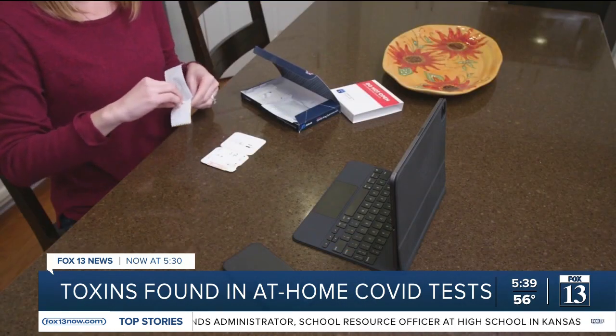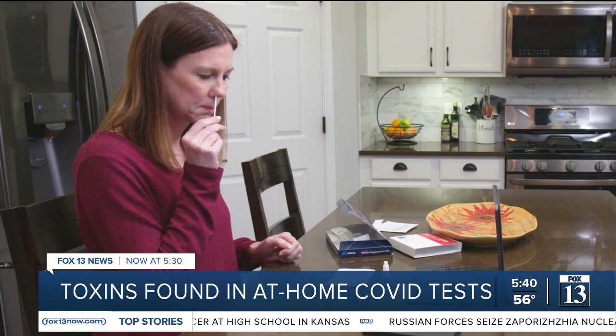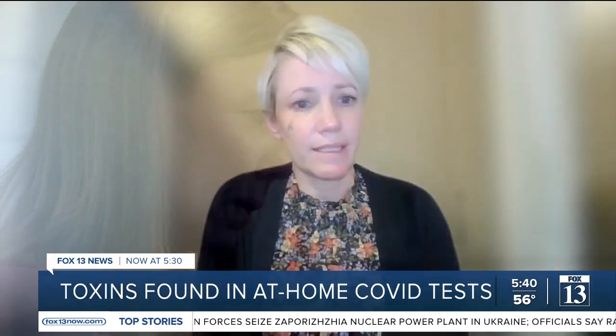But with the increase in demand for at-home rapid COVID-19 tests, these exposures are becoming more common. In the amounts found in a COVID-19 test kit, the effects we would see from an exposure are pretty minor. But in larger amounts, it could be potentially a lot more dangerous.